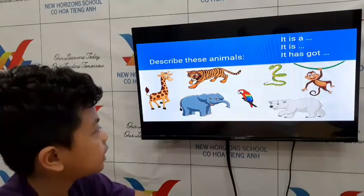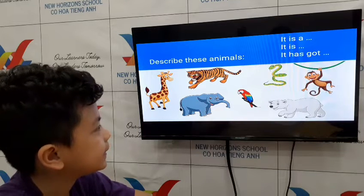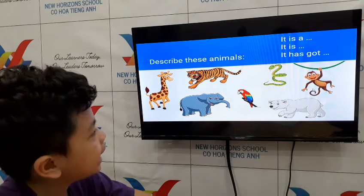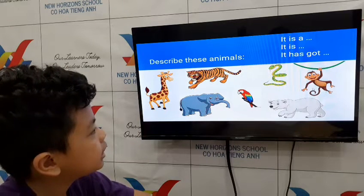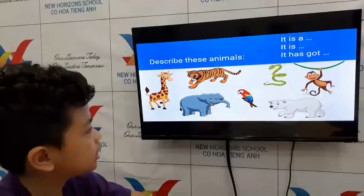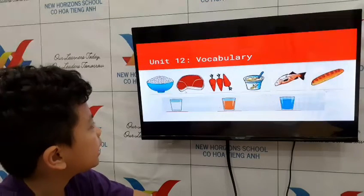How about this? What is this? This is a monkey. And what can you say about the monkey? It has got a very long tail. Good job! Very, very good job, Moon!